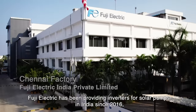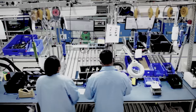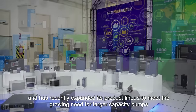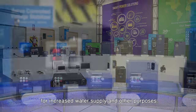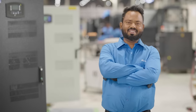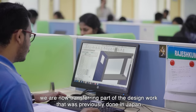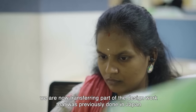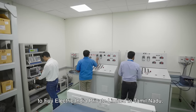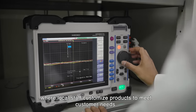Fuji Electric has been providing inverters for solar pumps in India since 2016 and has recently expanded its product lineup to meet the growing need for larger capacity pumps for increased water supply and other purposes. In addition, in order to quickly reflect local needs in our products, we are now transferring part of the design work that was previously done in Japan to Fuji Electric India Private Limited in Tamil Nadu, where local staff customize products to meet customer needs.